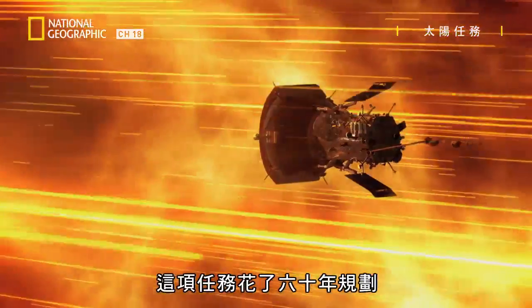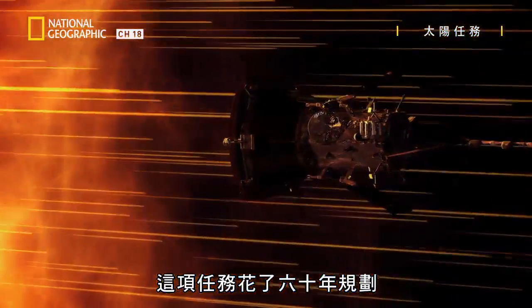It's a mission 60 years in the planning. Now, finally, we are touching the Sun.